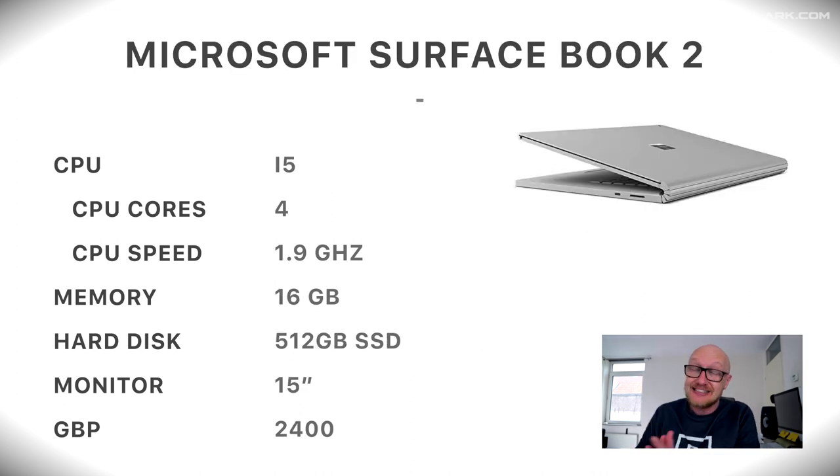The last model on the list, number five, is a Microsoft Surface Book with an i5 processor with 4 cores at 1.9 gigahertz, 16 gigabytes of memory, 512 gigabytes of SSD, and a 15-inch monitor. It costs about 2,400 pounds. These are only five models, but I've linked up 10 or 12 or so in the description below to Amazon.